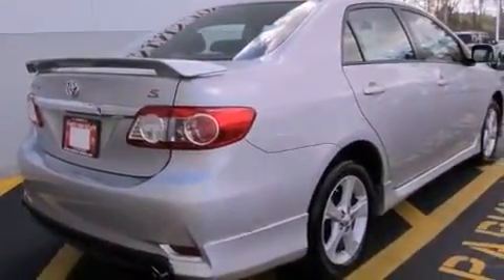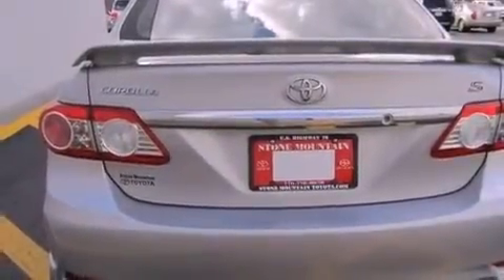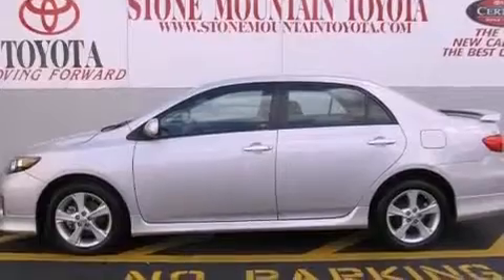All of the following features are included: air conditioning, a split folding rear seat, cruise control, a CD player, a rear spoiler, a passenger side vanity mirror, front fog lights, traction control, and full power accessories. This vehicle has fewer than 33,000 miles on the odometer.